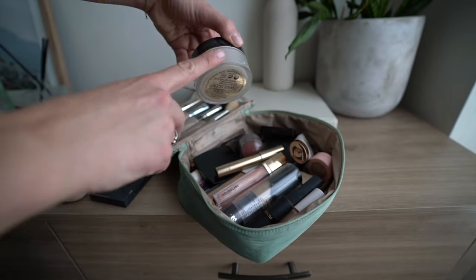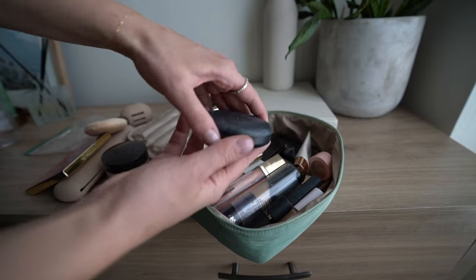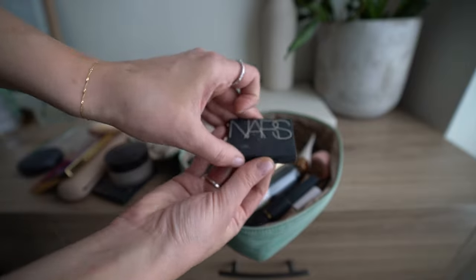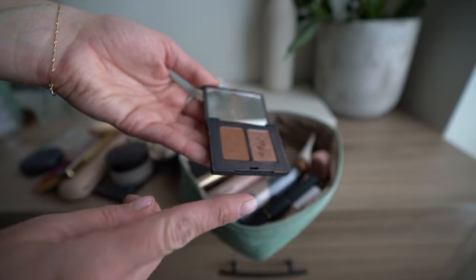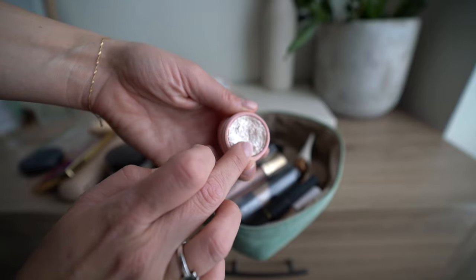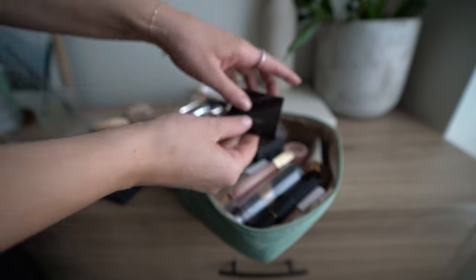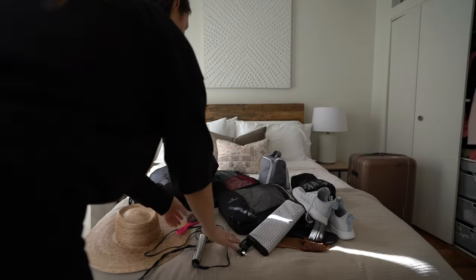I have all my basics — foundation, concealer, NARS Laguna bronzer which is so pretty, Laura Mercier setting cream to keep everything set in the heat and humidity, Max Studio Fix foundation to control oiliness, NARS eyeshadow for an evening smoky eye, and this Color Pop sparkle — look how much it shines! Also mascara, Laura Mercier blush, and that's all the makeup in the bag.